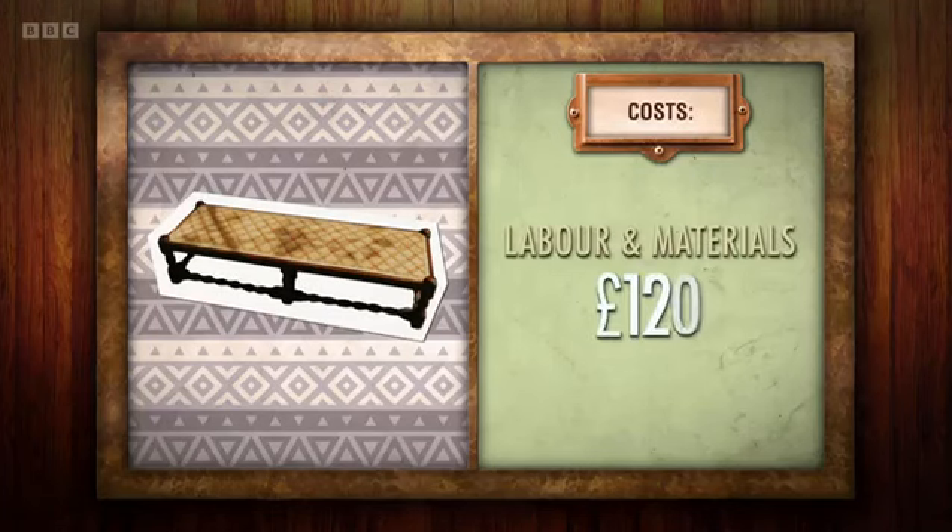Sarah has a budget of £120 to reimagine the prayer stool as a bright console table. But once she starts taking it apart, she might have to work miracles to get it back together again.